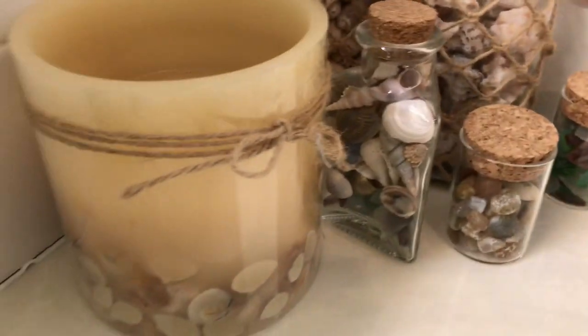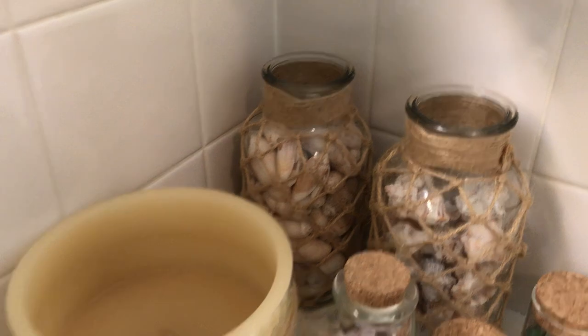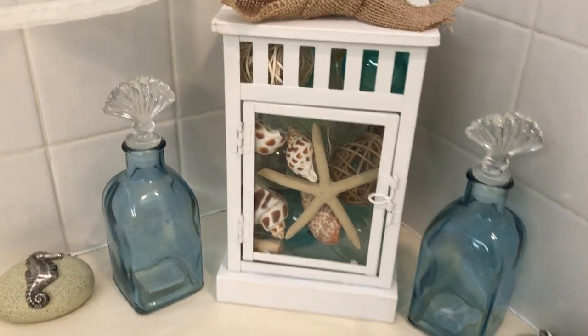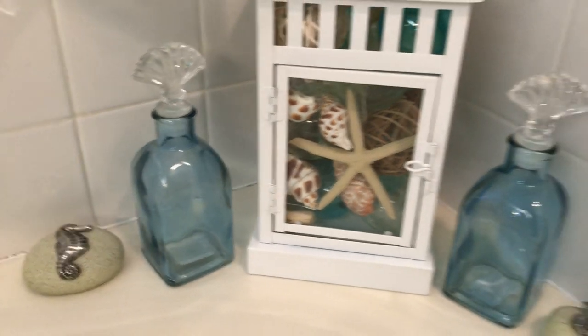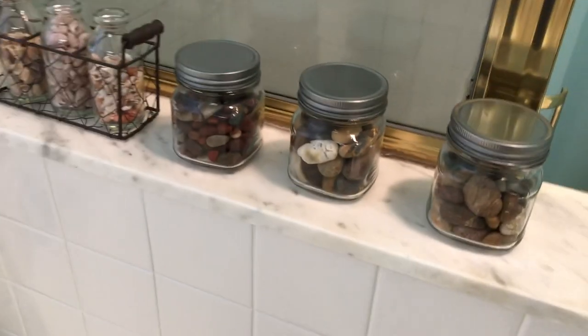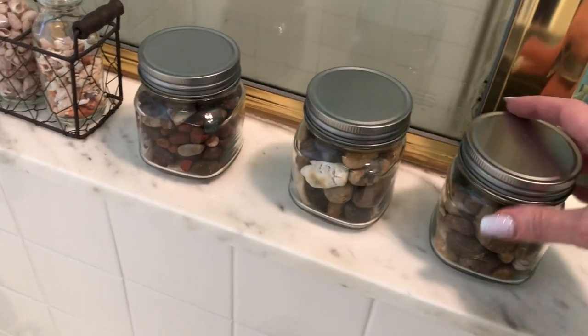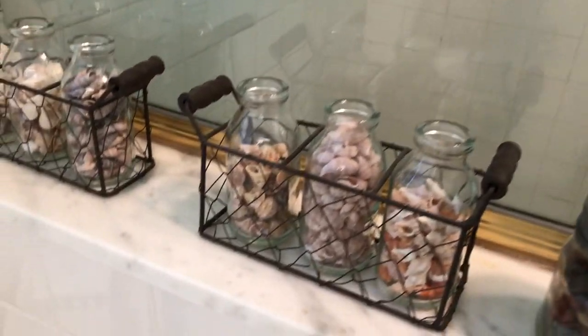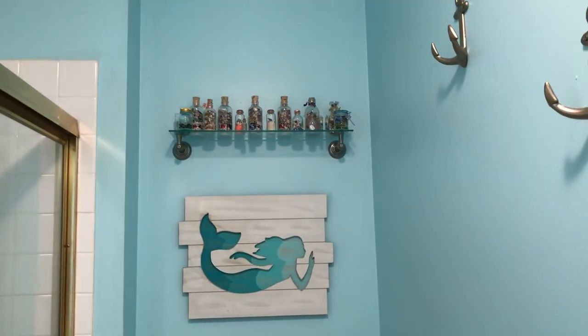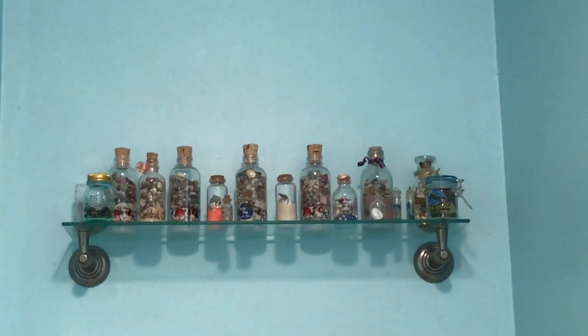Just a couple candles, more shells, and some sea glass we got in California. These are rocks we got in Oregon. I think these shells were picked up in California, but those two back jars are from Sanibel. This lantern actually came as-is — I did not decorate it at all; it has an electronic light in it. Some cute jars from Hobby Lobby, more shells from Sanibel, bubble bath, and these are rocks that we tumbled — rocks from Oregon — and then just different shells, mostly from Sanibel.